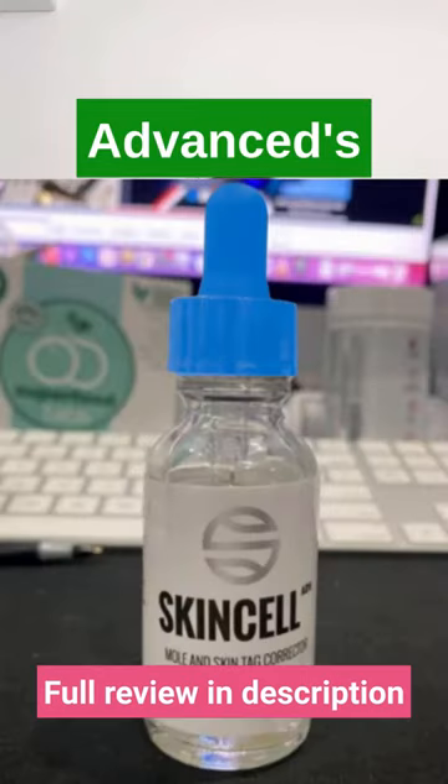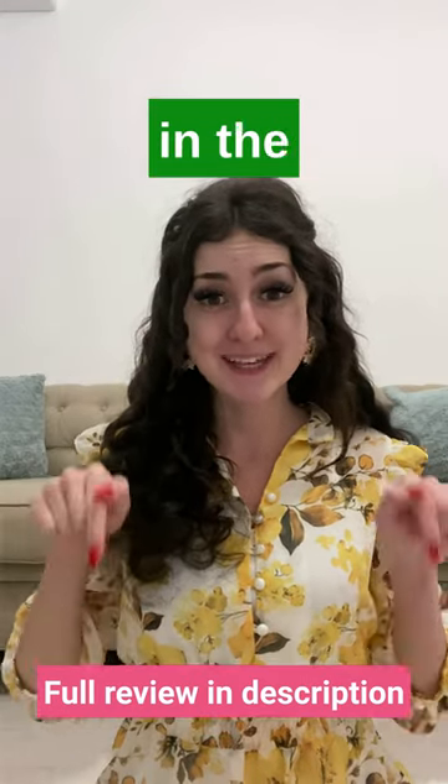What is SkinCell Advanced's official website? You can find it in the description below this video.